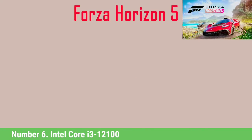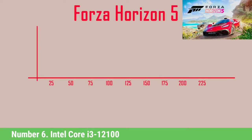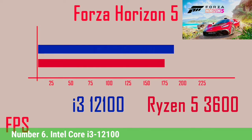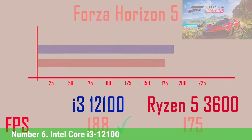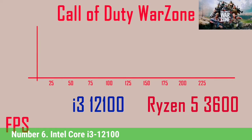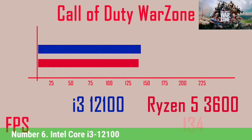Number 6: Intel Core i3-12100. Like the rest of the Alder Lake family, the $130 Core i3-12100 comes to market with disruptive pricing. The chip also comes as a $104 F-Series Core i3-12100F that Intel ships with deactivated integrated graphics for $25 less than the full-featured model. With no clear current-gen competitor from AMD and stellar performance for its price point, the Core i3-12100 easily leads our CPU benchmark hierarchy in the $105 to $130 bracket.